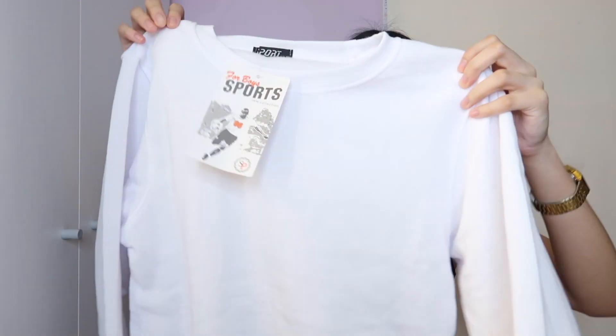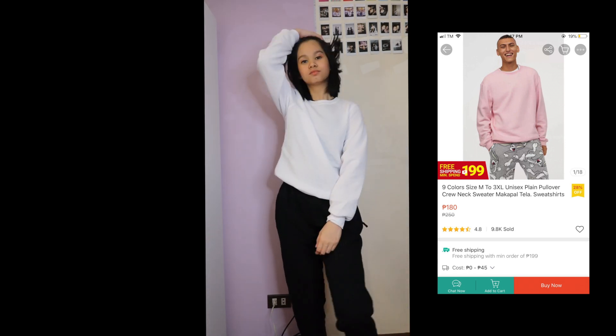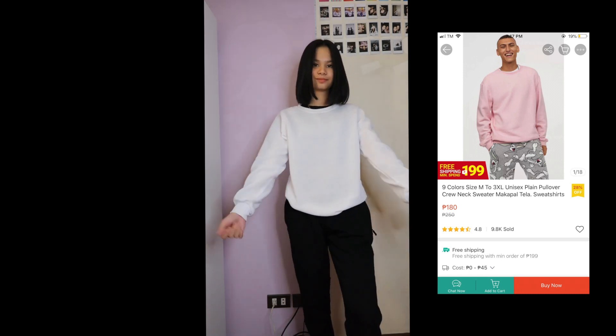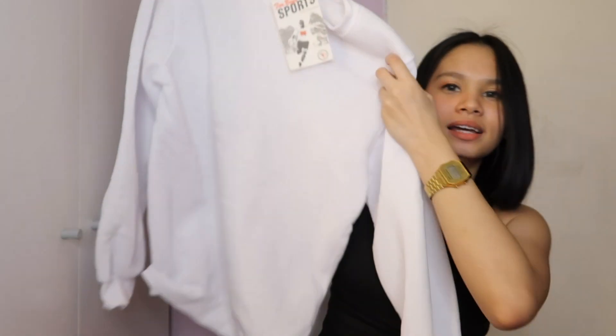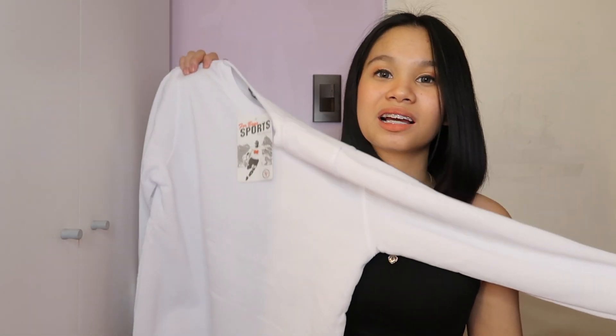From the same shop as the black and white jogging pants, I also got a white sweater. It's the same fabric — slightly thin but wearable since it's a top. The inside is soft like cotton, which is really nice. I got it in size large because their sizing runs small, so size up when ordering from that shop.